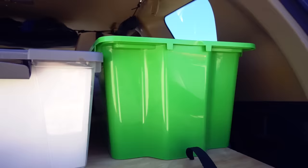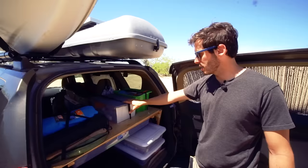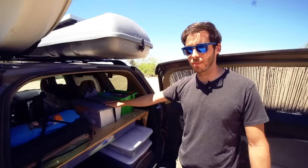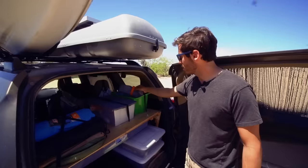In these two bins I have various items. The general theme of one bin is cleaning items — I have my little solar shower, laundry soap, some toilet gear, sanitary bags, trash bags, and kitty litter. In the other bin I just have a few items I need easy access to: a spare paper towel roll, some plastic cutlery, some camera gear — basically whatever doesn't fit anywhere else but I need to be able to access pretty easily.